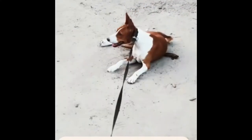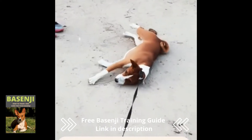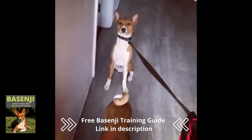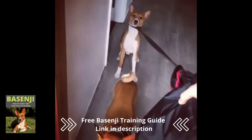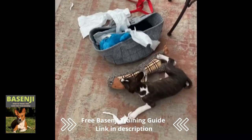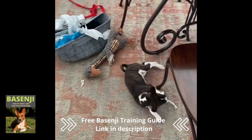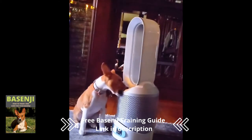Because Basenjis are known for their pig-headedness, forcing them to overcome their stubbornness can lead to confusion and aggressive behavior. Furthermore, they are obstinate, and the Basenji is extremely intelligent. It has never heard of the phrase 'willing to please,' which is used by other dog breeds. The Basenji may decide to think first and then obey, or may decide that there is no reason to do so.